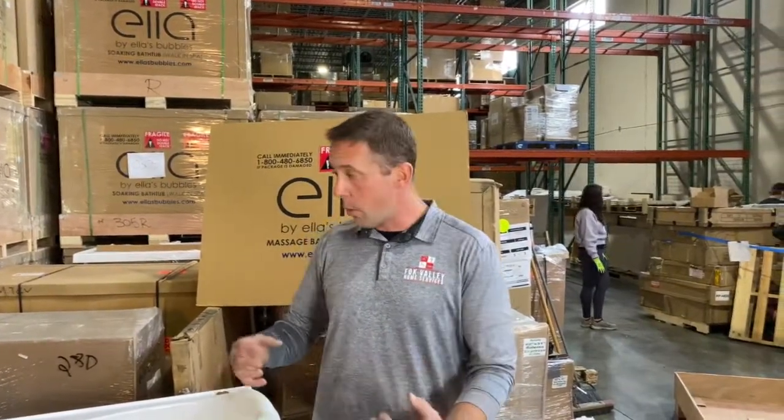I'm Nick Boatner and I represent Fox Valley Home Services and Ella's Bubbles brand walk-in bathtubs. Today we're going to do a compare and contrast of our bathtubs, comparing them to our largest national competitors' bathtubs. We really want to show you from an installation and a dealer's perspective what makes our bathtub better than the competition, what the differences are, and why we believe our bathtub is better.